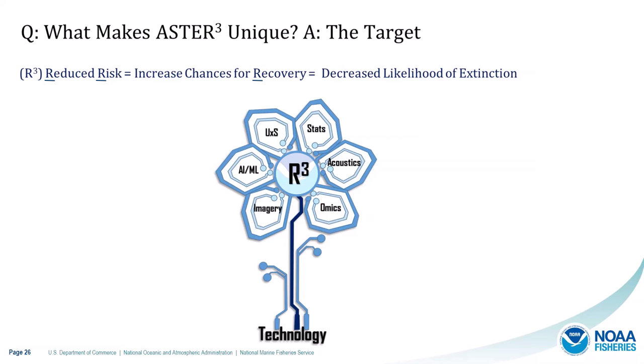What makes ASTR unique is the target: the three R's at the center. Reduced risk means increasing chances for recovery and decreasing likelihood of extinction. Advanced sampling and technology are the tools to help get us there. We're looking to support and grow innovative ideas that lead to transformational advancements by increasing efficiency — for example, using generative artificial intelligence to help produce documents that meet Endangered Species Act requirements, freeing up time to focus on furthering the NOAA mission.